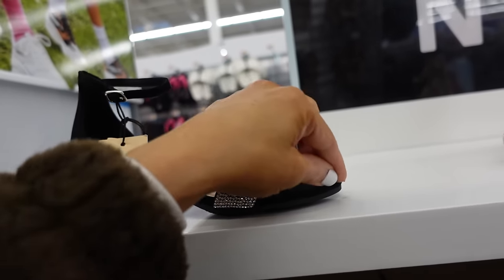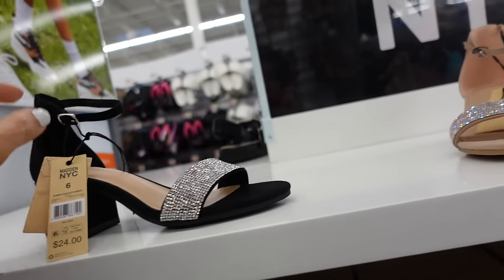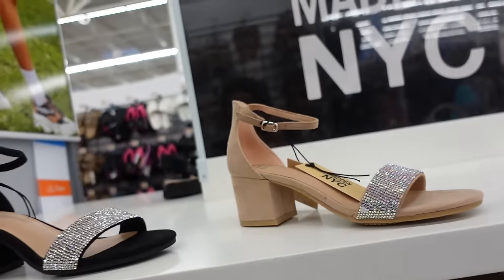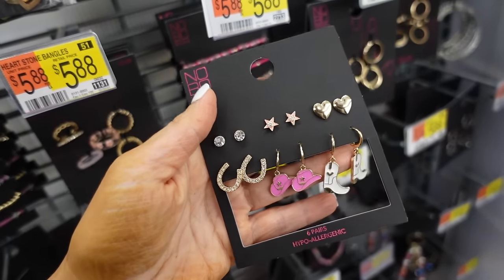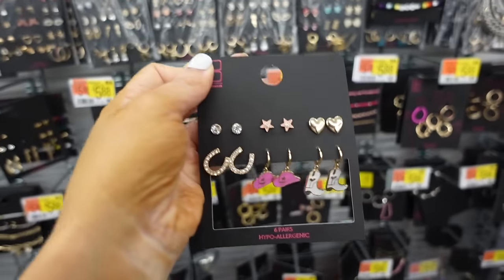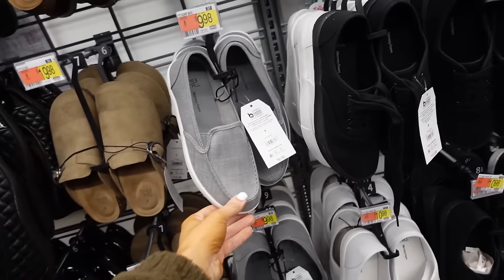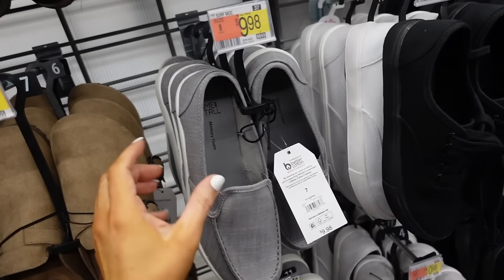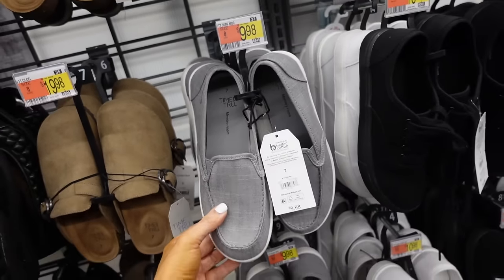Madden NYC rhinestone heels in black have a chunky heel, rounded toe, and buckle detail — $24. Also new western earrings from No Boundaries — six for $7.88 with cowboy boots and horseshoe styles. Loafers from Time and True have a rounded toe, elastic on the side, and rubber bottom for only $9.98.